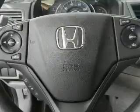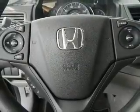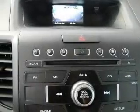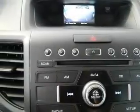Power door locks, power windows, cruise control, Bluetooth wireless, an AM-FM stereo with a CD player, power mirrors, and power steering. Let us put you in the driver's seat today.